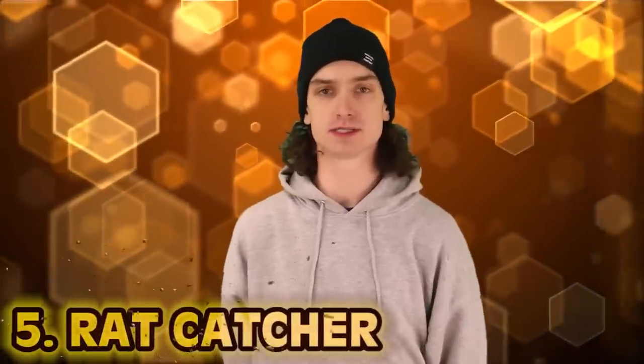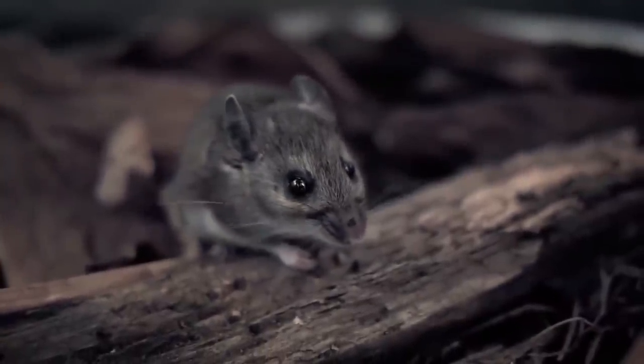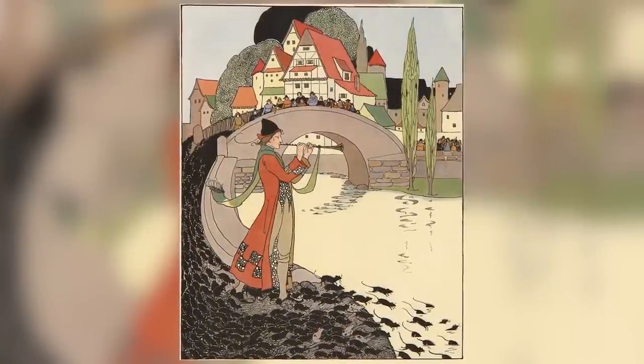Number five: rat catcher. Rat catchers are one of the worst jobs you could have in and around a castle, though it was an important role. Back in those times, rats and mice were the leading source of spreading disease. Castles being big and dark were probably full of them. These guys would sometimes try spells to get rid of rats, but more often poison powders were the main trick of the trade. The most famous rat catcher you've probably heard of is the Pied Piper, who visited Germany and supposedly used a flute to drive all the rats into the river. When the town refused to pay him, he used his flute to make everyone leave.